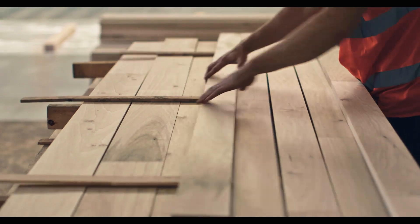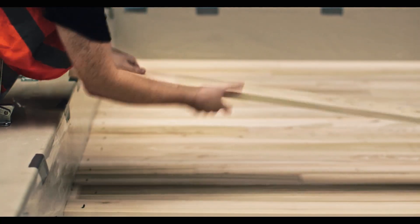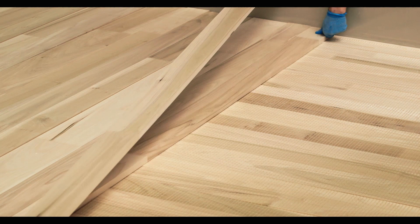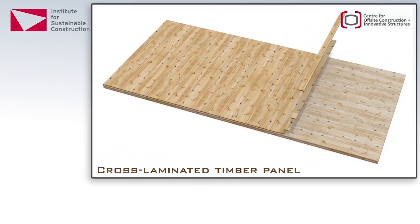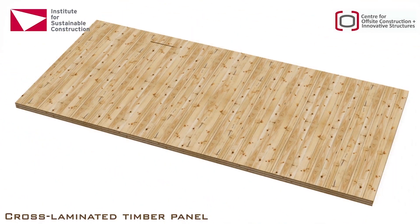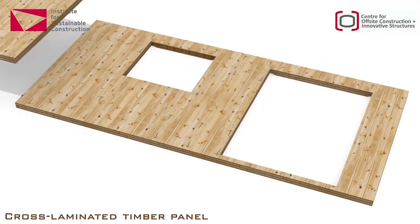Cross-laminated timber is a massive timber component — essentially a large slab of timber made up of dimensional lamellas. It provides the opportunity for timber to really stretch its capability of how it can be utilised, so correspondingly you can make much larger structures or structures with much larger spans. It's still a relatively new product in many respects, coming about in the 80s, and it's challenging the norms in terms of construction procurement and regulatory requirements.